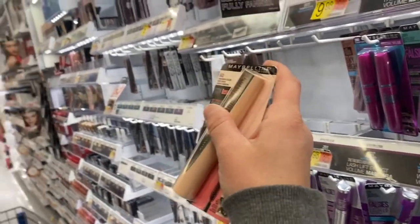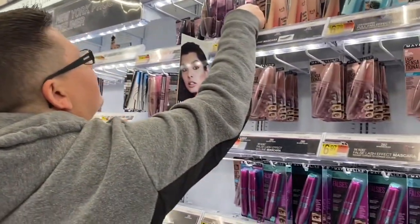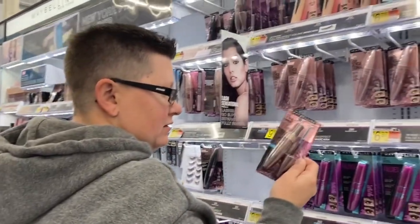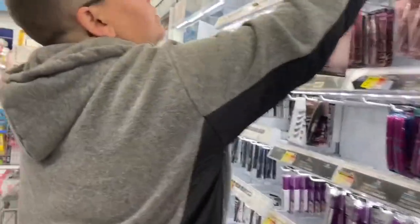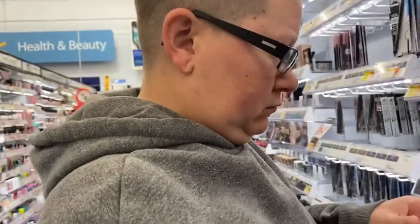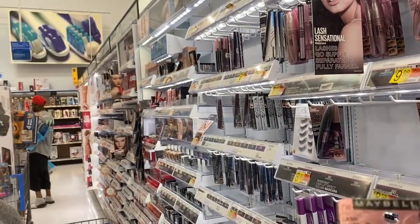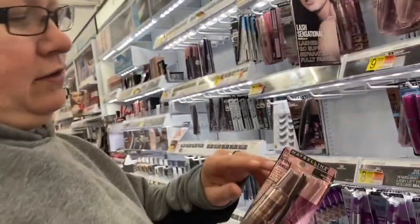She picks up the L'Oréal Total Temptation mascara and checks out the brush. I tell her I prefer black because it'll be for everyday use. She ends up choosing it saying, 'I'm going to get it because it's curvy like me.'